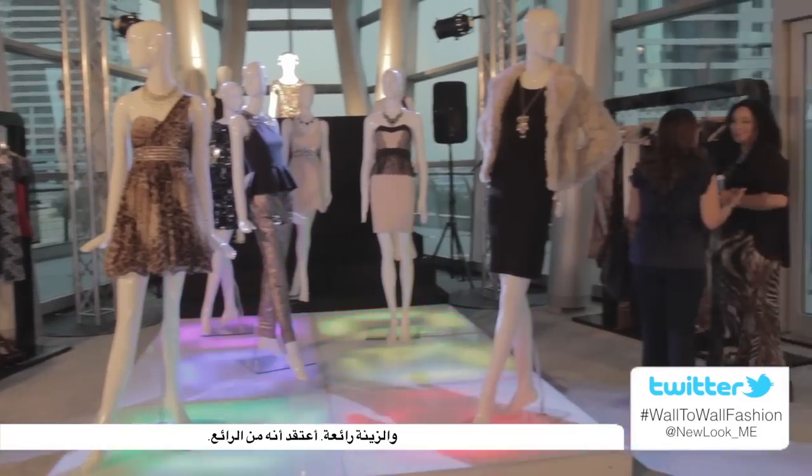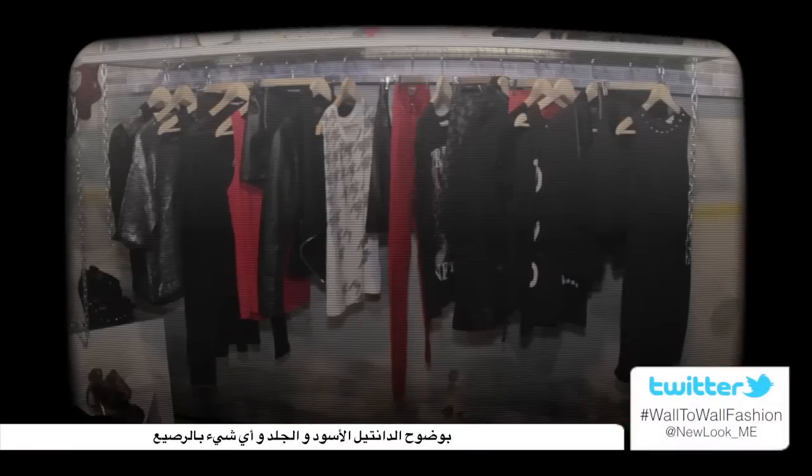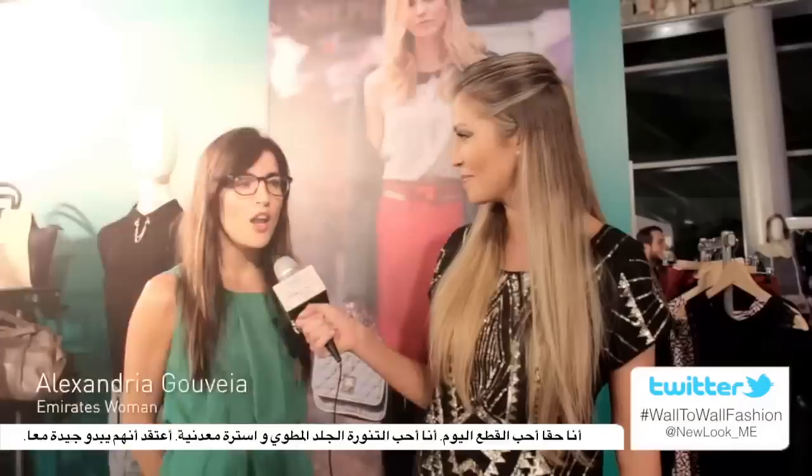What do you think of the collection? I think it's absolutely fantastic. The colours are great, the embellishments are fantastic. It's really, really impressive. Obviously black lace, leather detailing, anything studded or soft. I love all the pieces of the day. I'm particularly fond of the pleated leather skirt and the metallic jumpers. I think together they look absolutely fantastic.